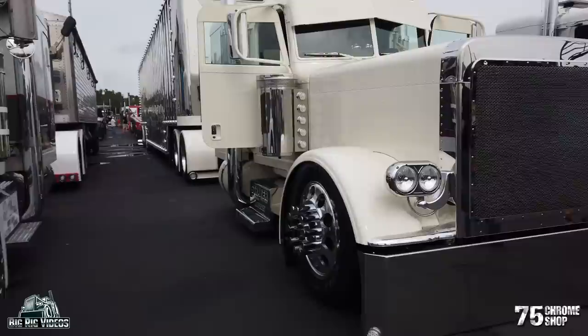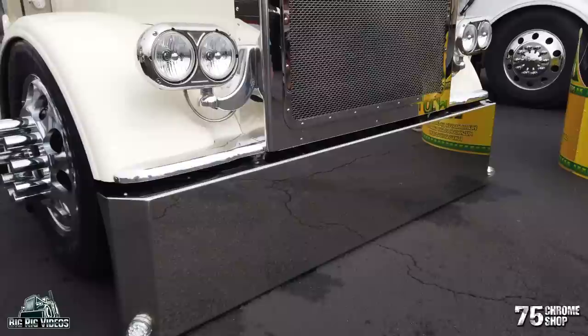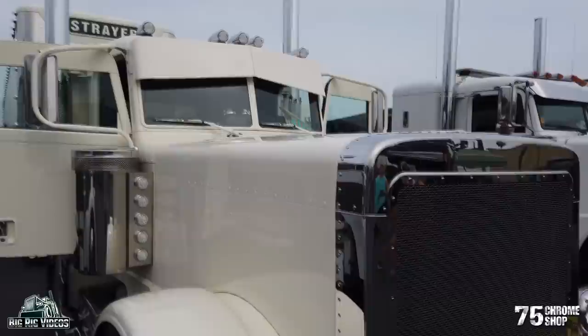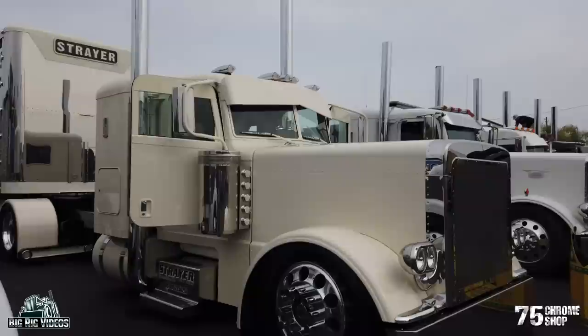Did you straight away know you wanted this look — the color, the shaved details? When we ordered the truck it was just a green frame. We knew we were going to completely pull everything off and take it down to frame rails, and we actually repainted the whole truck — frame, body, everything. The colors evolved as we got into it, but the frame is completely different from what it was originally.